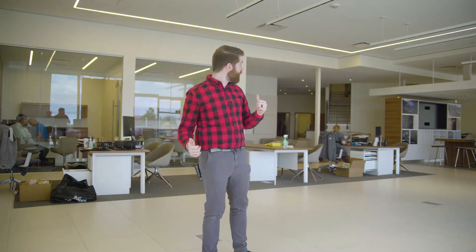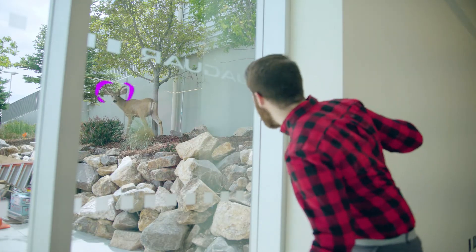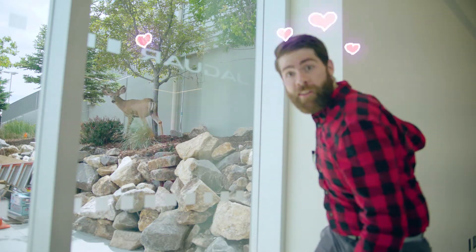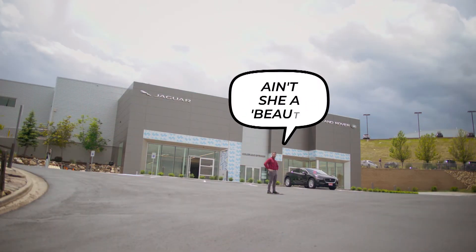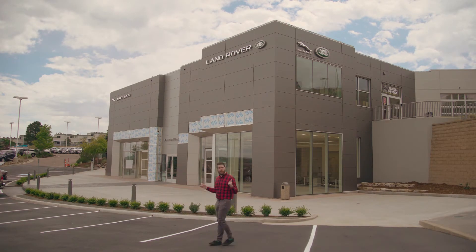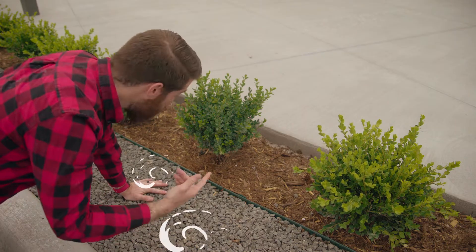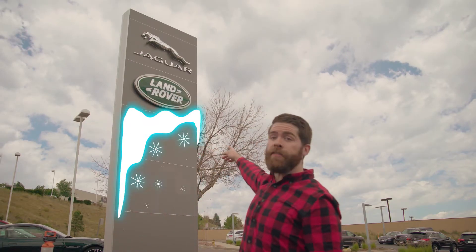It's move-in day! Everyone's bringing their stuff into their new desks. Hi Deon! Even the deer are checking out the new building. Look how pretty this building is! Ain't she a beaut? This is the spot that you're gonna pull up to when you check out the new building. Aren't these new plants pretty? Look at our new sign — isn't it cool?